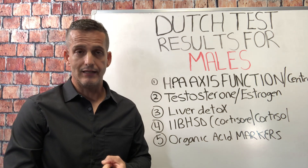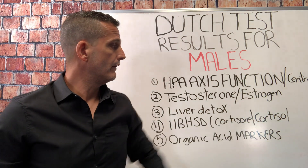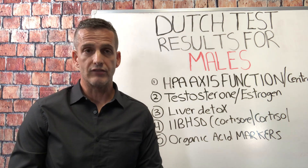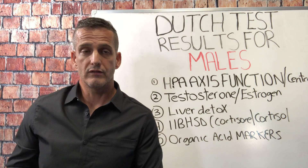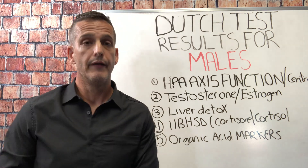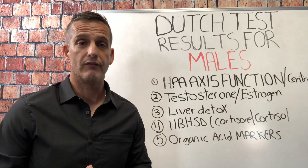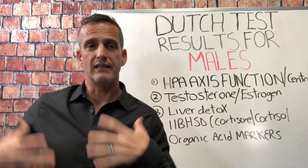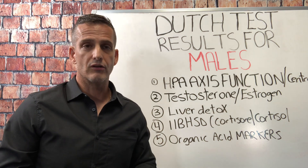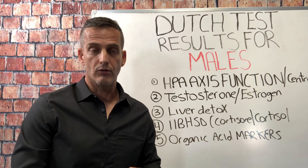The fourth thing is 11-beta HSD, which operates at the peripheral, cellular level — as opposed to the central HPA axis challenges. This tells us whether the cell wants more cortisol: if it does, 11-beta HSD will favor cortisol; if it favors cortisone, 11-beta HSD will be down-regulated. This can reveal a discommunication — for example, why your HPA axis is increasing output while at the cellular level cortisol is actually decreasing. Most practitioners aren't talking about this.